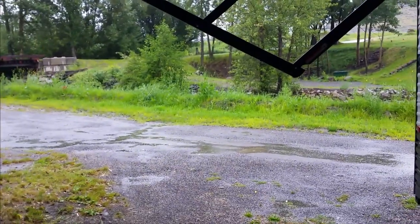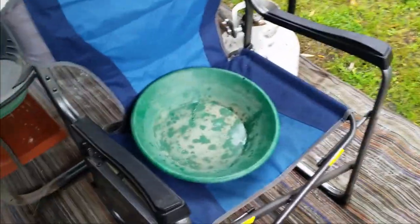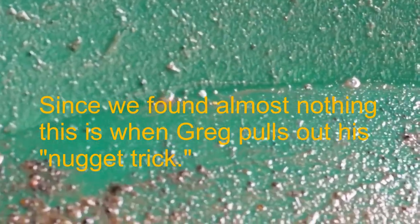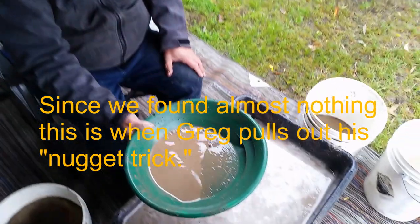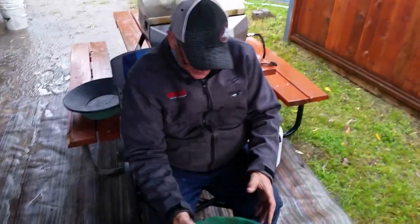We are at Cache Creek and it is raining, so we're gonna pan some of the test samples we took the other day. Here's a little station we set up — Cache Creek test sample. This one has visible gold. So what did you just find, dad? A salted nugget. Yeah, the salted nugget. You swear you didn't salt that? I swear I salted that. You swear you salted it?